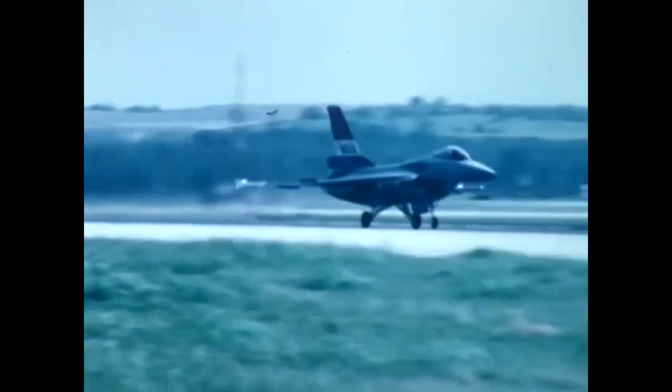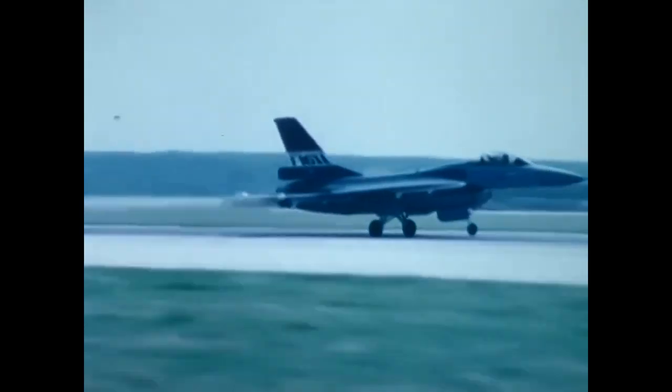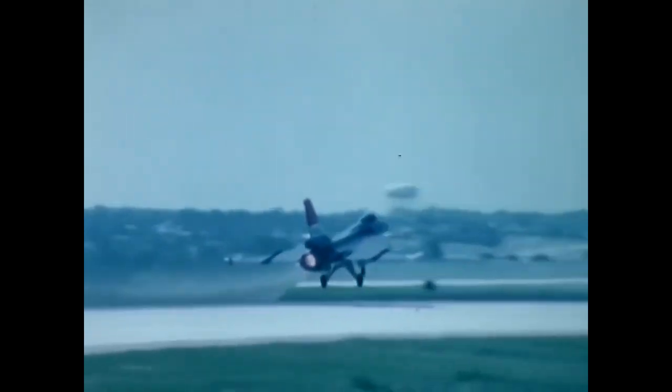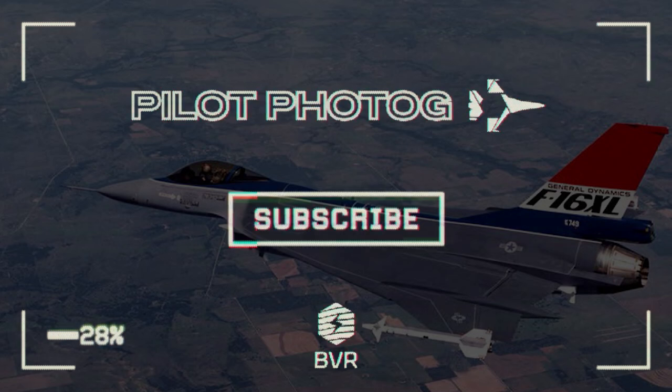What do you think? Should the F-16 XL have been put into production? Was it unfairly compared to the F-15E? Let me know in the comments below. Stay safe everyone, and see you next time.